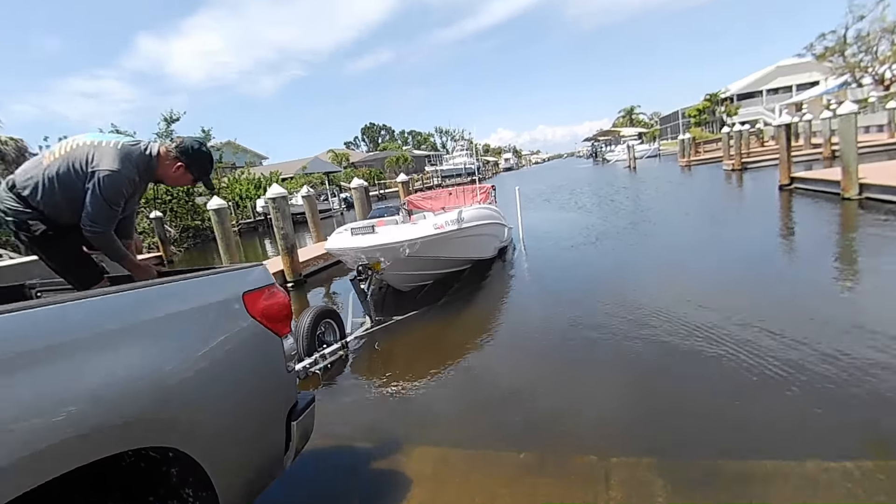That's another thing about tides — tides play a significant role. If tides are too high or conditions are wrong, this little boat is very subject to being pushed around.